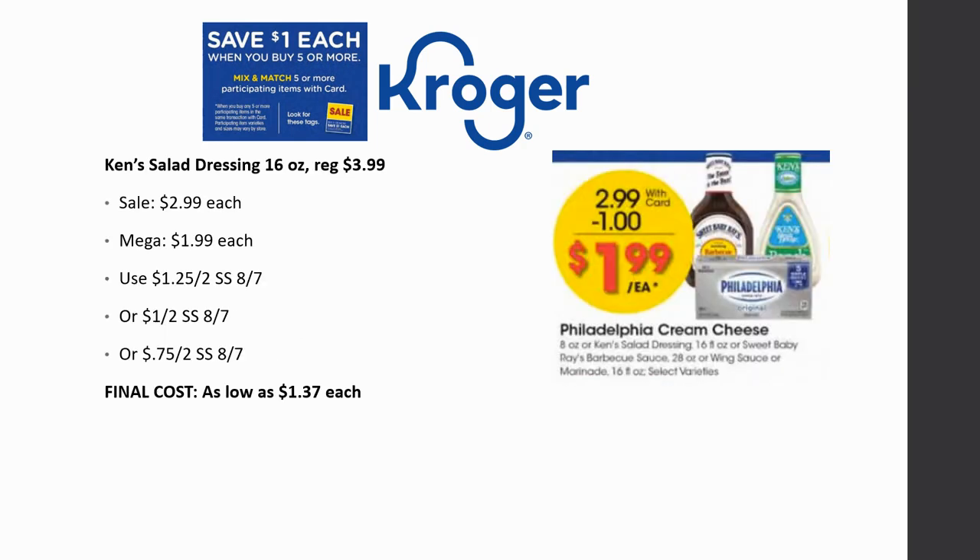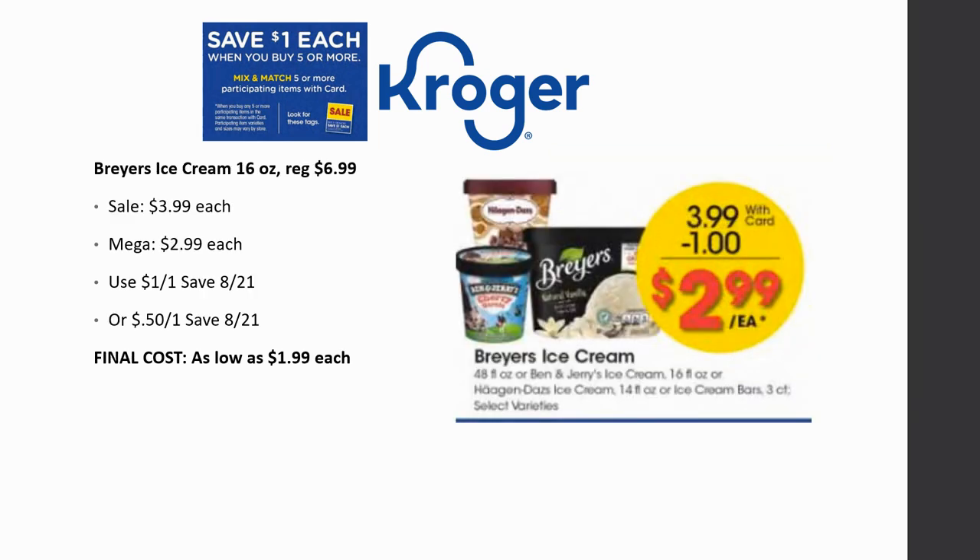Ken's Salad Dressing 16 oz is regularly priced $3.99, on sale for $2.99, mega sale for $1.99. Depending on your region, you'll have a $1.25 off two, dollar off two, or 75 cent off two coupon from SmartSource 8/7 — so as low as $1.37 each. Briars Ice Cream 16 oz is regularly priced $6.99, on sale for $3.99, mega sale for $2.99. With a dollar off one coupon, or 50 cents off one depending on region, you could pay as low as $1.99 each.